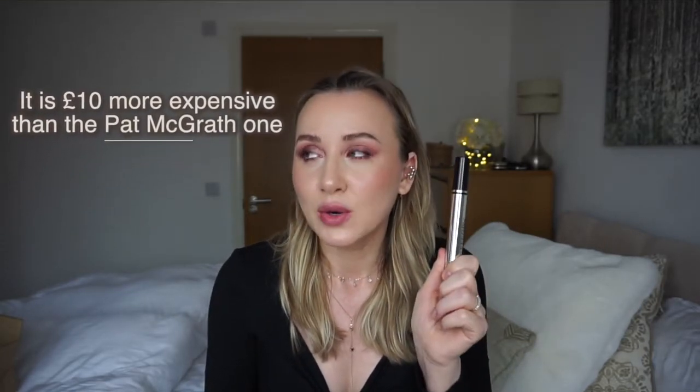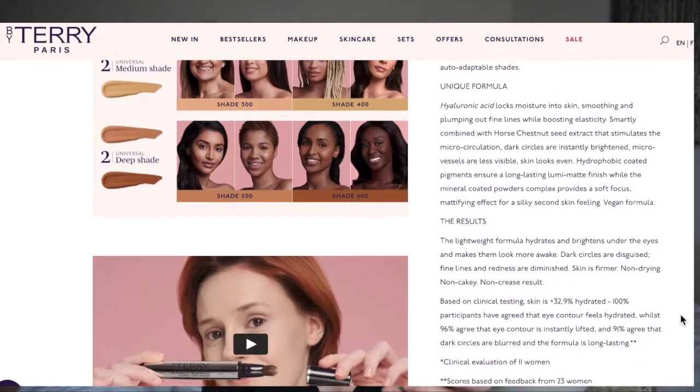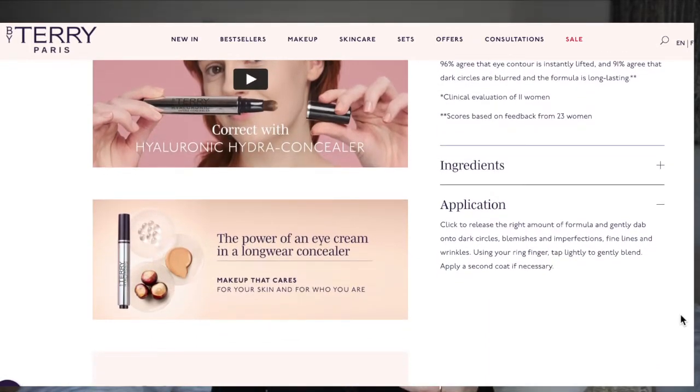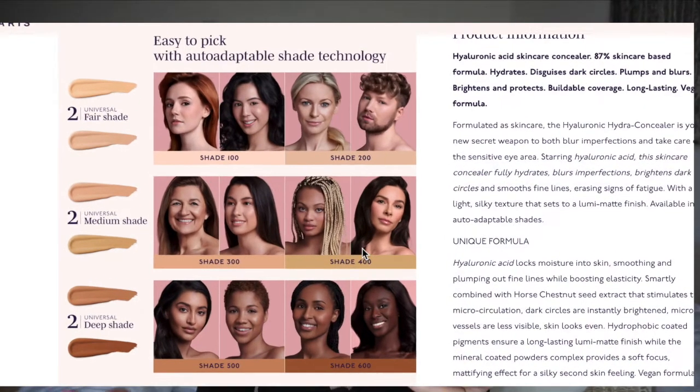On my hand it almost disappeared — it doesn't look like it'll have a lot of coverage. Let's hope it's buildable. For the price, I'm a bit nervous. The product claims to disguise dark circles, plump and blur, brighten and protect. It's a vegan, long-lasting formula positioned as skincare. The Hyaluronic Hydro Concealer is described as your secret weapon to blur imperfections and care for the sensitive eye area.